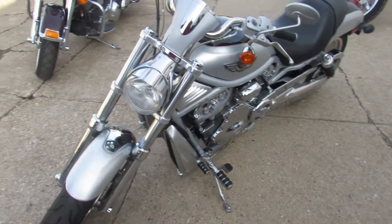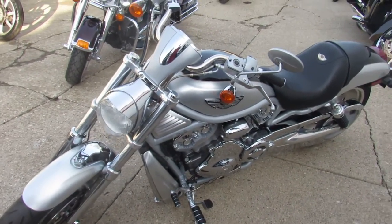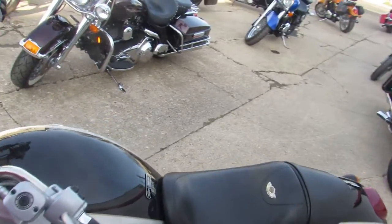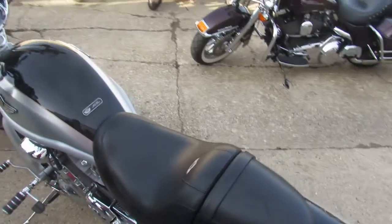As you guys know, these 100th Anniversary V-Rods are hard to find, especially one this clean. If you guys check this thing out, look at the video close, look at the pictures — this thing is a 10 out of 10.